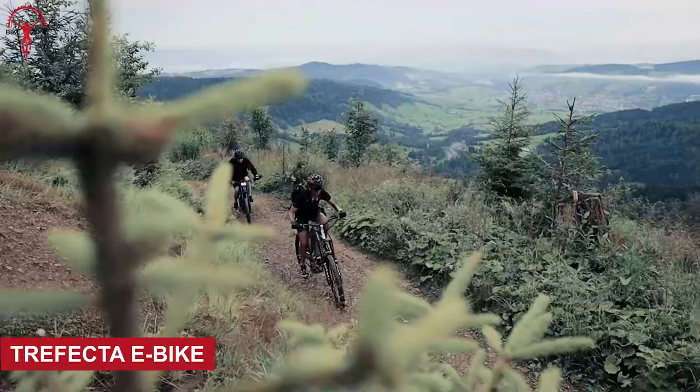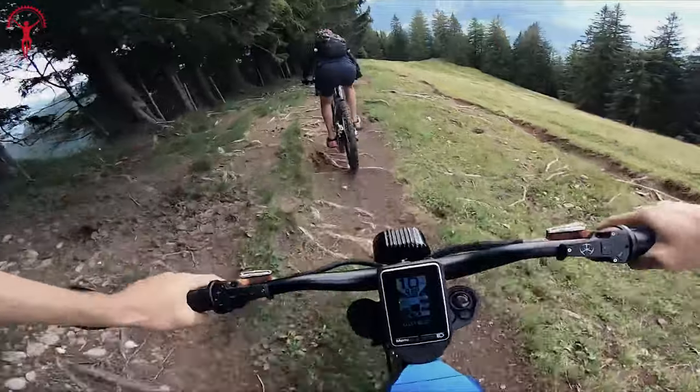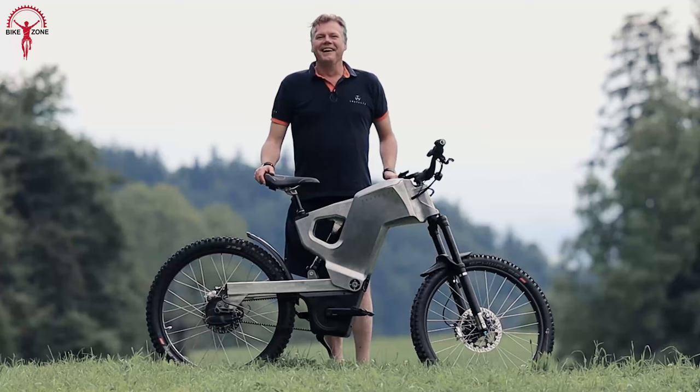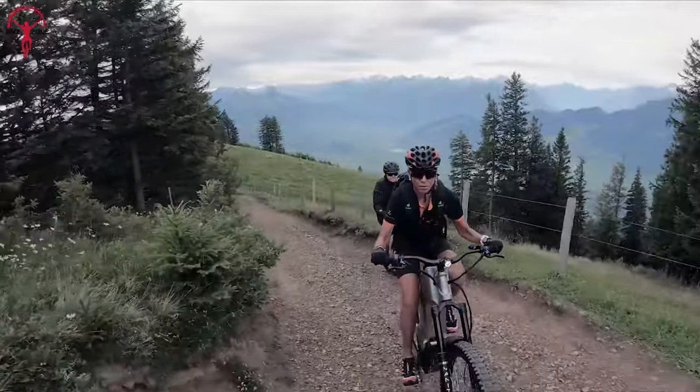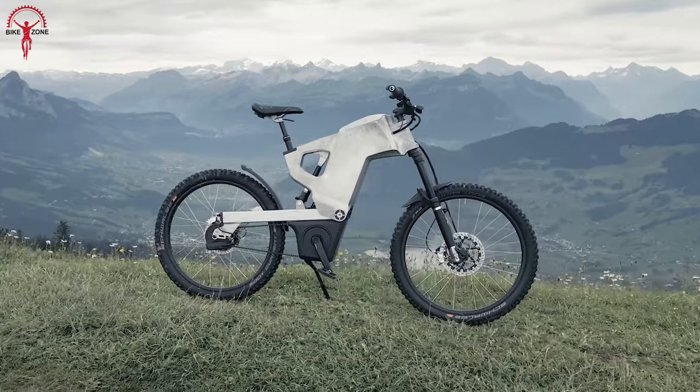After choosing the right biking style, the next step is to decide which e-bike class suits your needs. Here's the Trafecta, which can serve all your biking needs. Whether heading out for rugged off-roads or roaming the city streets, it has designs for both your adventurous and regular day.